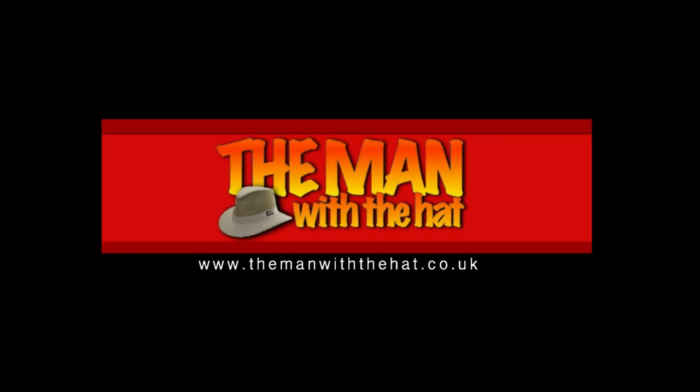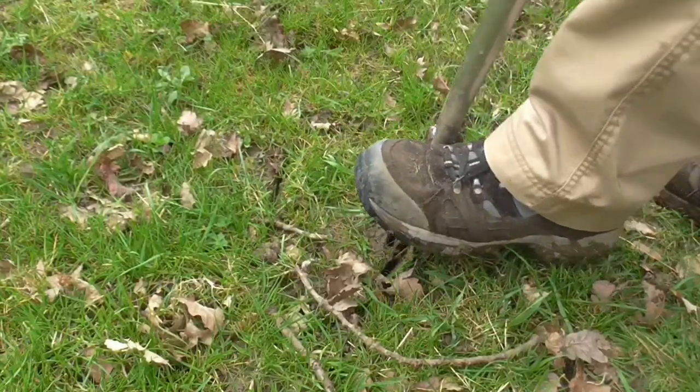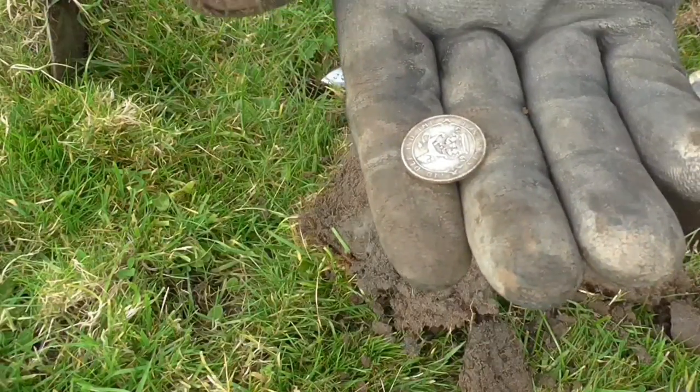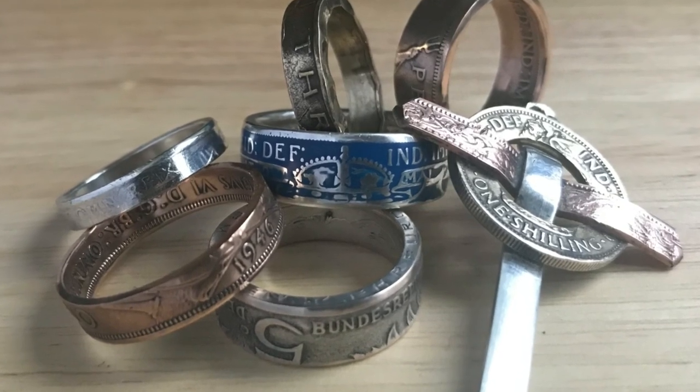Stephen is a man with a hat and a metal detector. Welcome back to a new video — my name is Stephen and I'm the man with a hat. I use a metal detector to dig up trash. I've been doing that for a long time, but recently I've started exploring turning all the trash I find into something to treasure and give away.